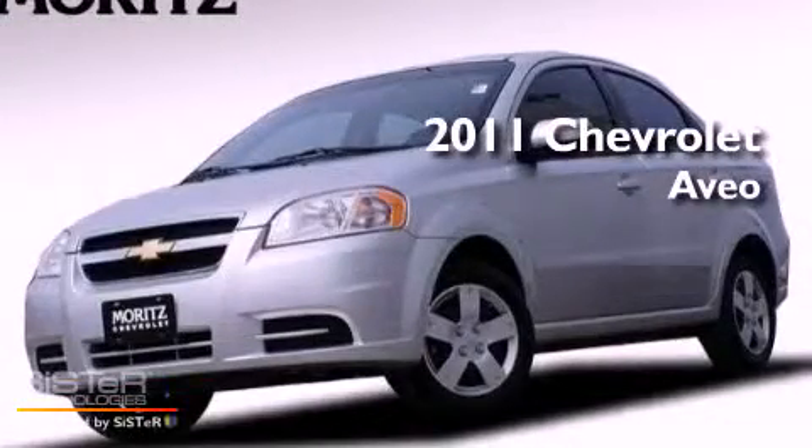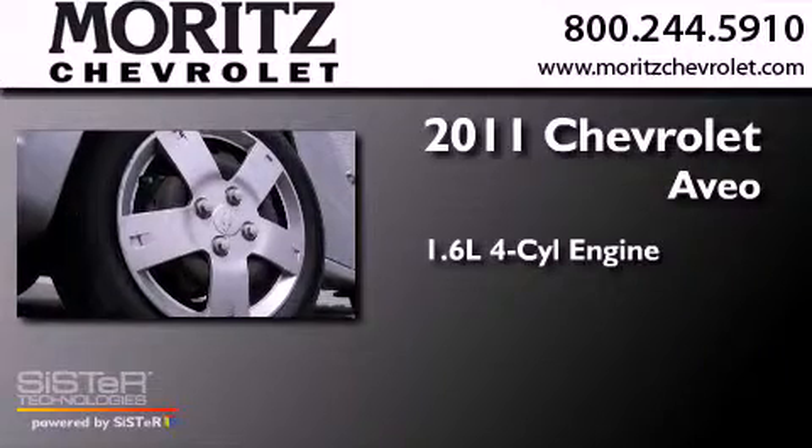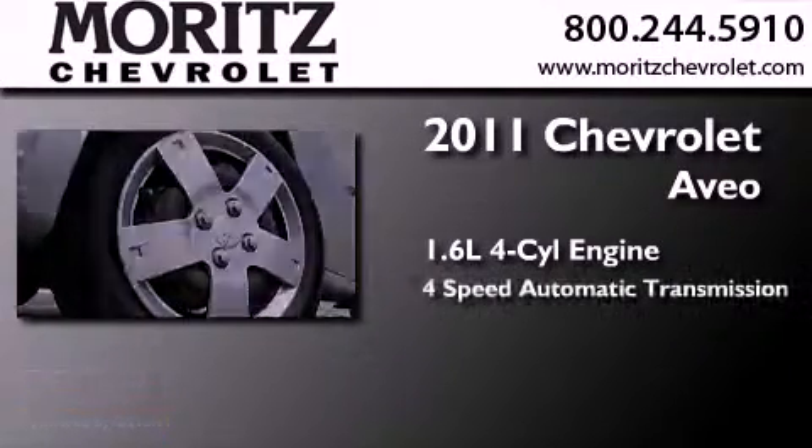This is a 2011 Chevrolet Aveo. It features a 1.6 liter 4-cylinder engine and a 4-speed automatic transmission.